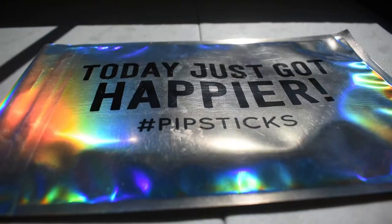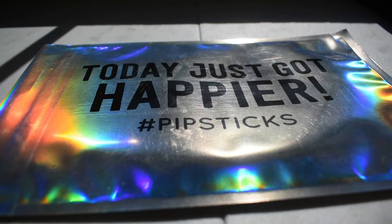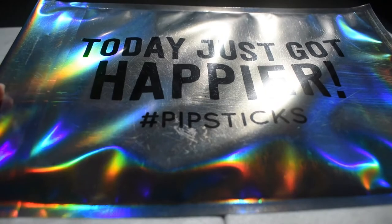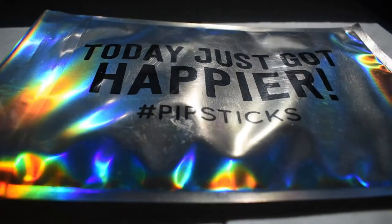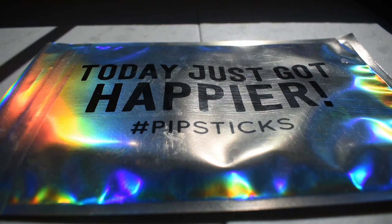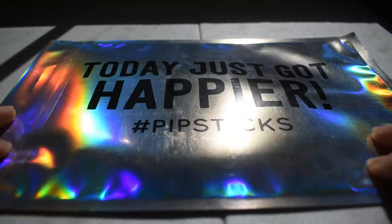Hey everybody, welcome back to my channel! Today we have the April 2020 Pipsticks Pro Plan. They've added a cute little message on the outside of their iridescent envelope that says 'Today just got happier, hashtag Pipsticks.' I have a new setup here by the window trying to get natural light for recording — bear with me as I try this out. But let's get to what we really care about, and that's stickers!